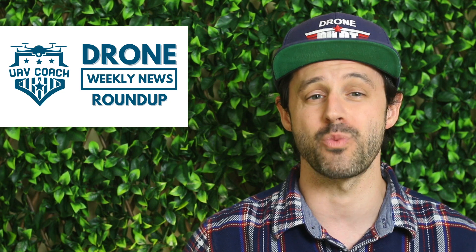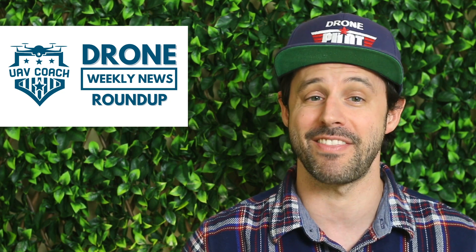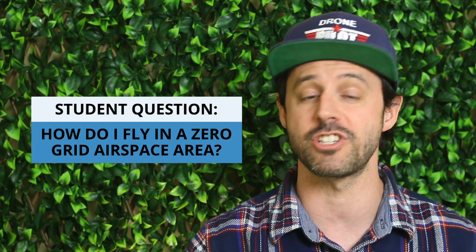Hello drone friends, this is Alan at UAV Coach and Drone Pilot Ground School. Welcome to our Drone Weekly News Roundup. Before we get into this week's stories, I wanted to cover a question I got this week from one of our students about flying a drone in a zero grid airspace area.